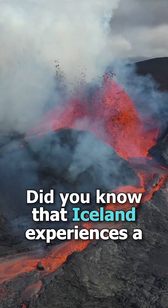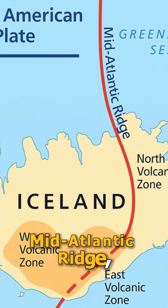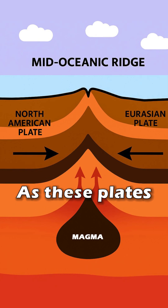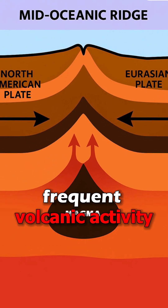Did you know that Iceland experiences a volcanic eruption roughly every three to five years? That's because Iceland sits directly on the mid-Atlantic ridge, where the North American and Eurasian tectonic plates are slowly drifting apart. As these plates pull away from each other, magma rises to fill the gap, forming new crust and fueling Iceland's frequent volcanic activity.